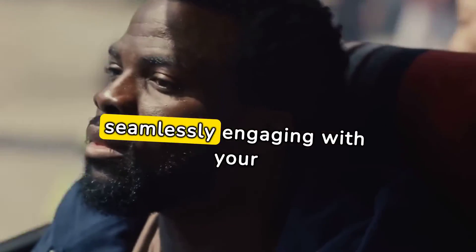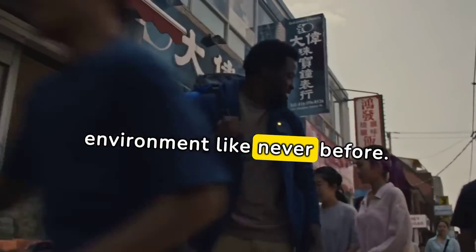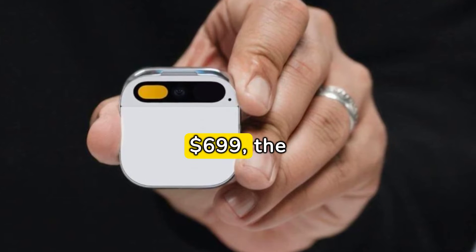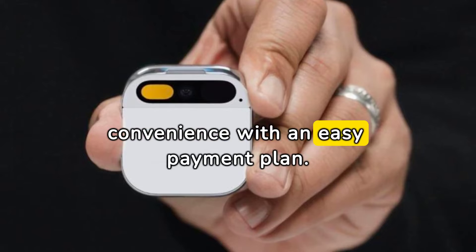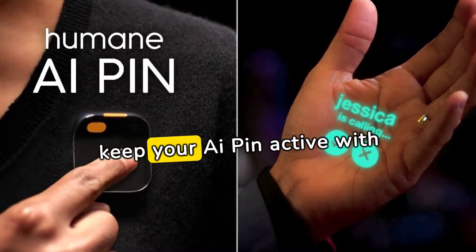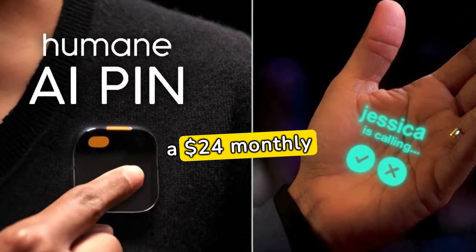Take AI with you anywhere, seamlessly engaging with your environment like never before. Priced at just $699, the AI Pin redefines convenience with an easy payment plan. Beyond the initial cost, keep your AI Pin active with a $24 monthly subscription.